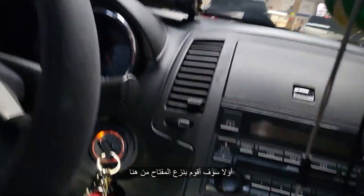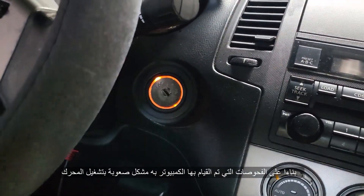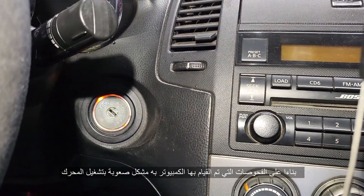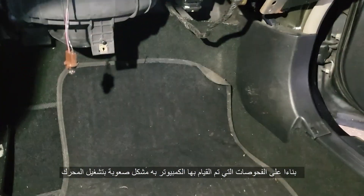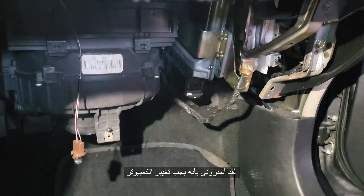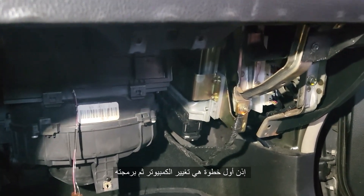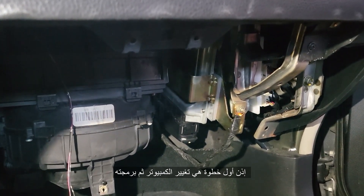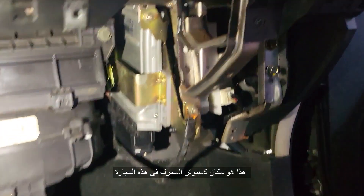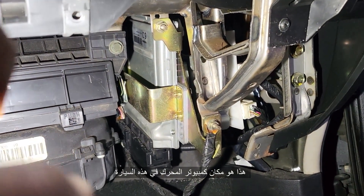I'm going to take the key out. The computer, based on the diagnosis that has come, it has an issue — hard to start — and they already said that the computer has to be replaced. So the first step is to replace it, and the second is to program it. The location of the computer for the 2006 Altima is that one in the corner.